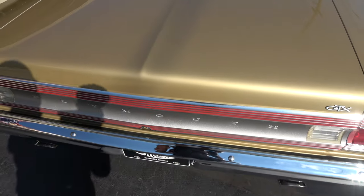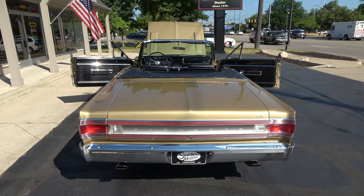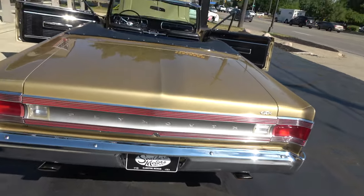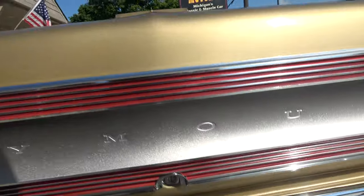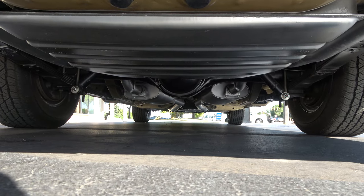The only thing I didn't see working was the reverse lights. Very nice underneath — it is body color.